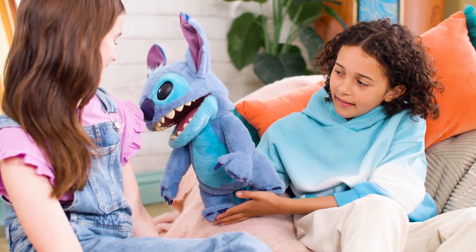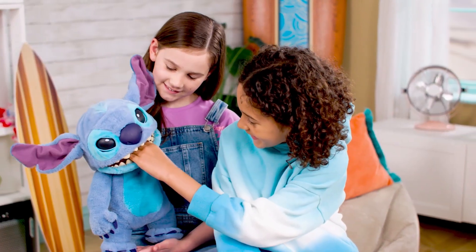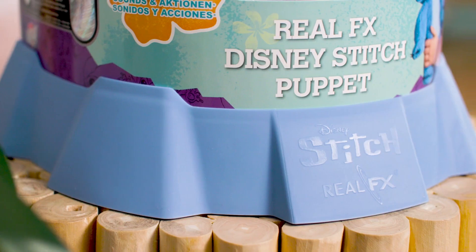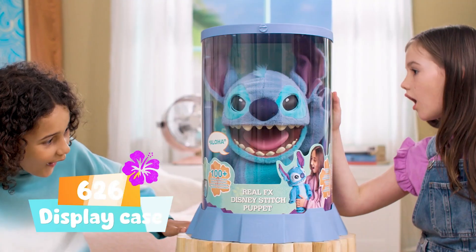Every super soft Real FX Disney Stitch is delivered in his test tube straight from the 626 experiment, ready to find his new home.